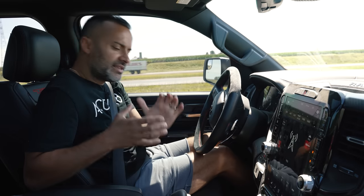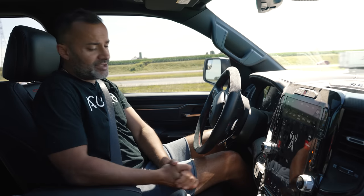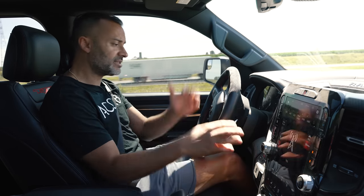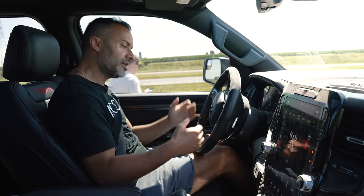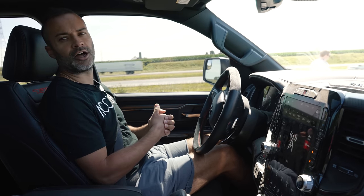I never start our videos with the launch, but this car deserves it. They even put a launch button right here. There are eight different modes, but launch is where we're going to start this video. Let's get this TRX to launch.